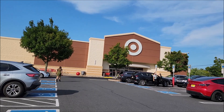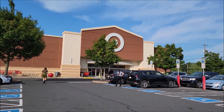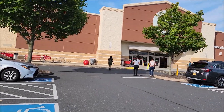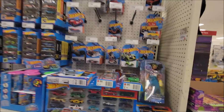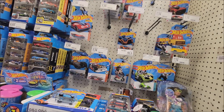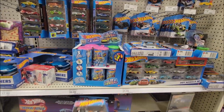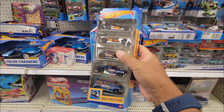Alright, we made a stop here at Strasbourg Target. Let's check the pegs and look for Hot Wheels, Matchbox, M2, Johnny Lightning die-cast. We made it inside but looks like we're not going to get much here, aside from this pipe pack that has a treasure hunt — the Mud Rod.